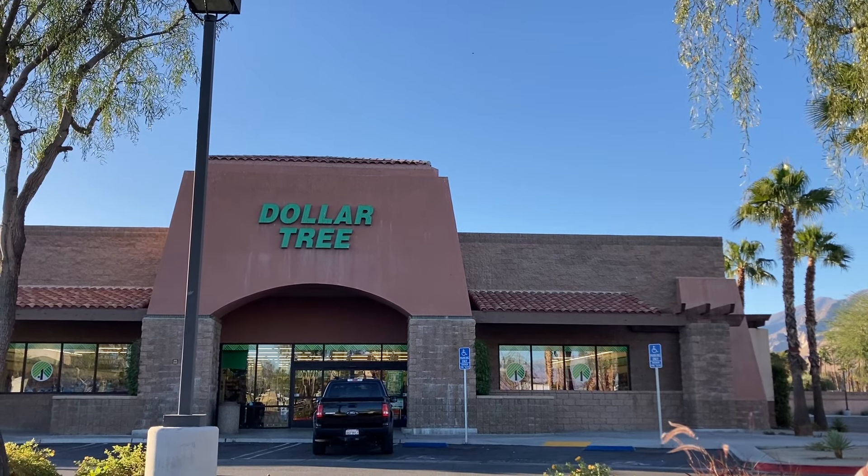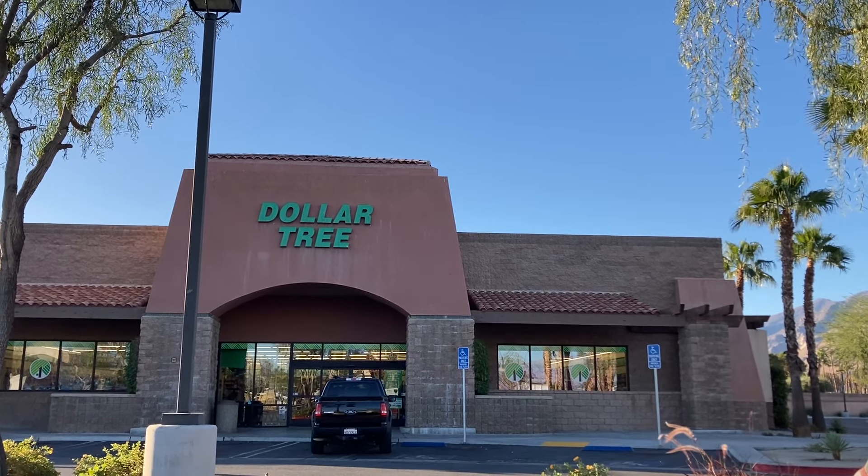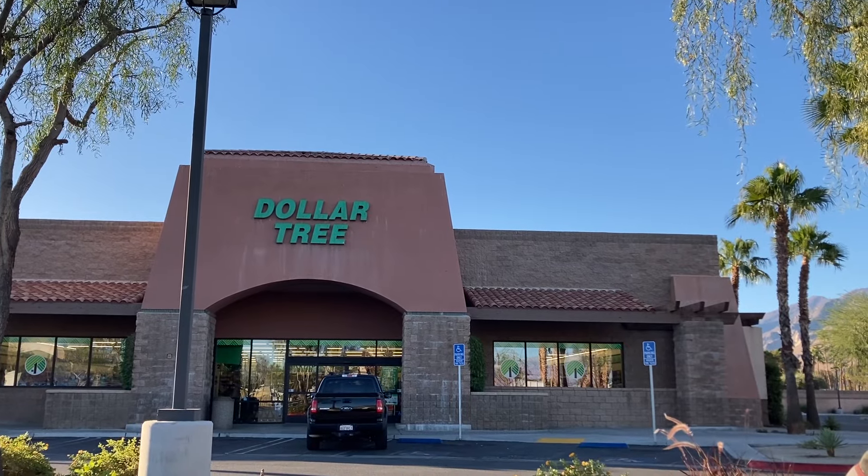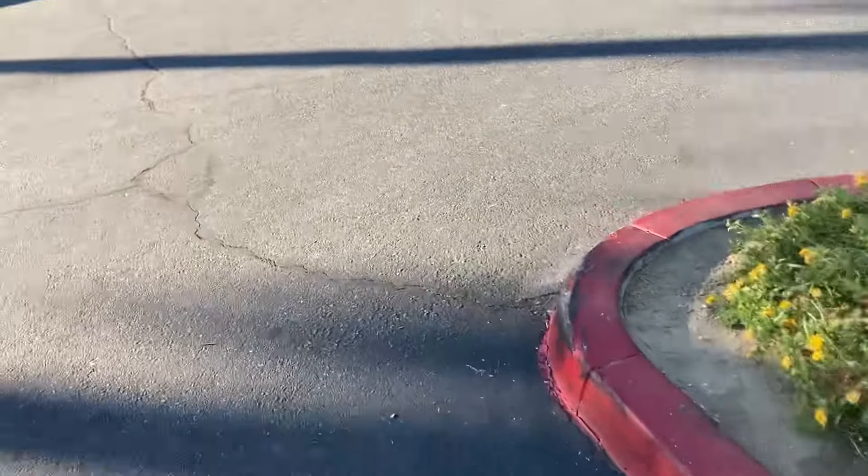Hey, how are you guys? I hope everyone is having a wonderful day today. This is the Dollar Tree weekly walkthrough. Let's go inside Dollar Tree and see if we can find anything new. Hopefully this week we can have some good luck.